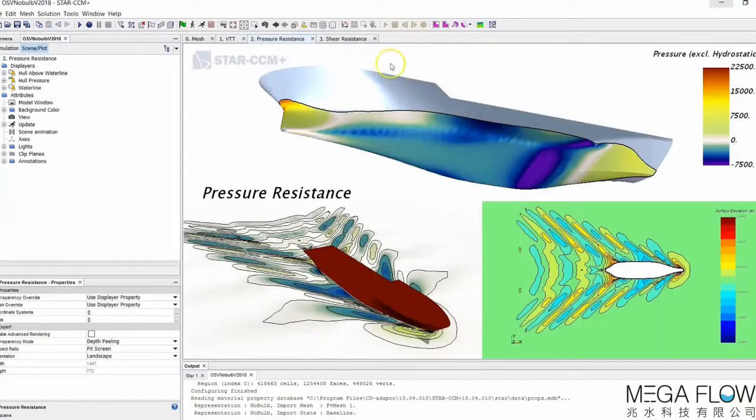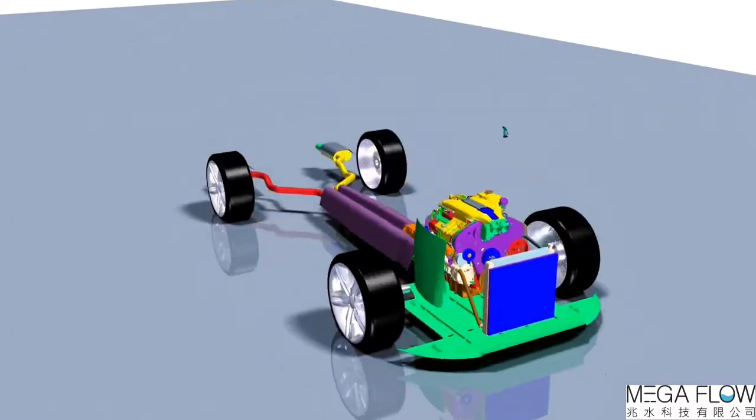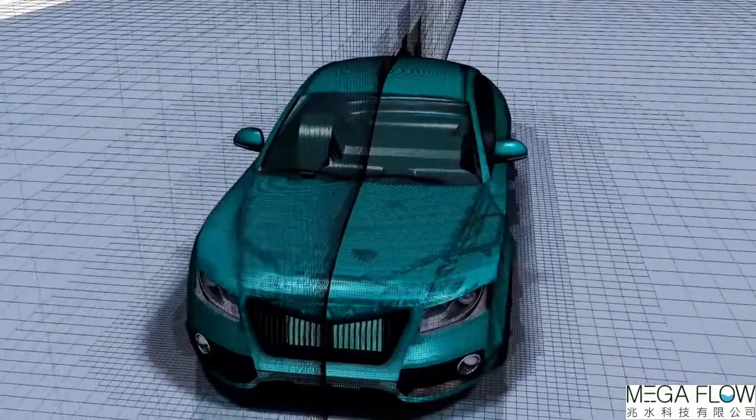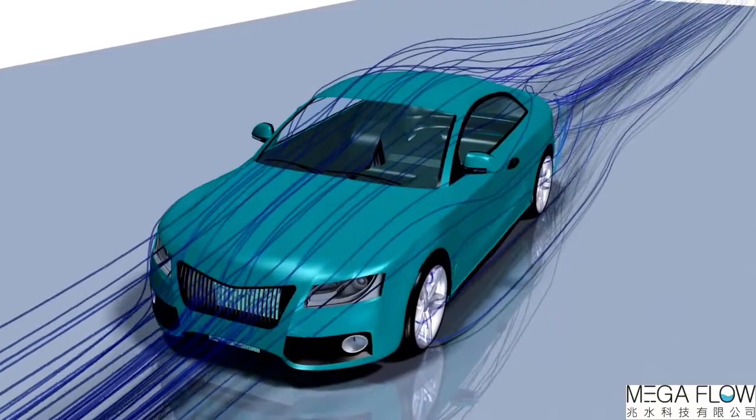Simcenter Star-CCM+ has been instrumental in speeding up the product development process for us, especially because everything is under the same interface — starting from CAD cleanup to meshing to doing the simulation and post-processing. With three releases every year, we've seen value in each of those releases.